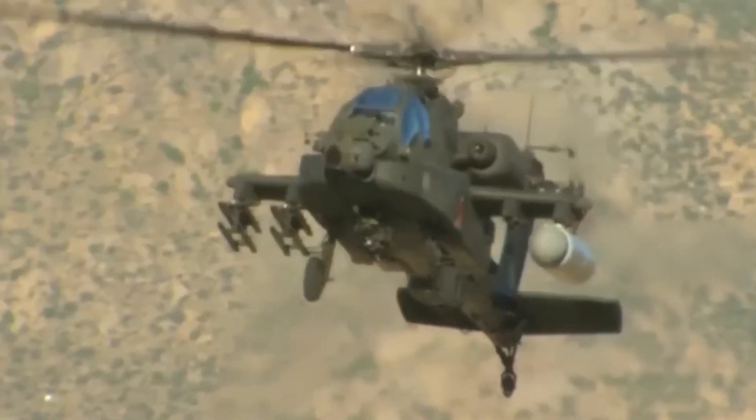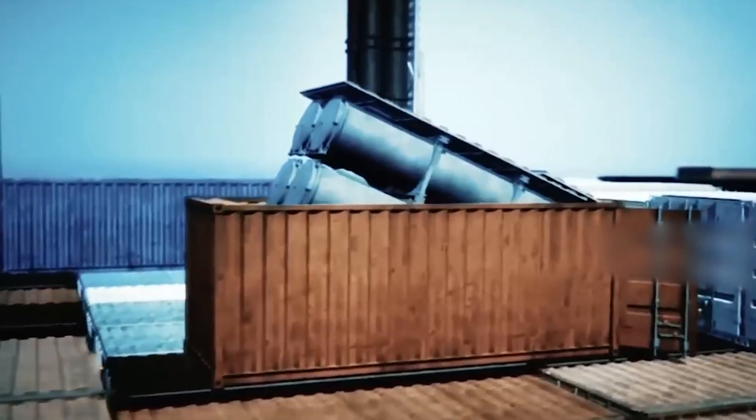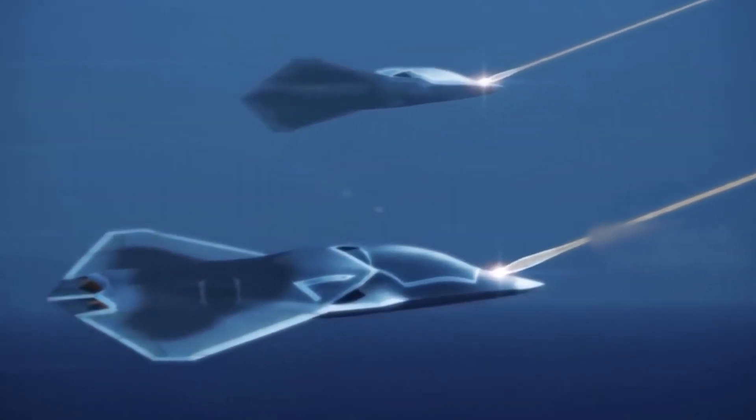Numerous experts speculate that its effectiveness depends solely on the line of sight, ensuring that any visible target can be swiftly engaged and neutralized. One of the most compelling aspects of Dragonfire is its remarkably low cost. At only $13 per shot, the weapon is a much cheaper alternative to conventional counter-drone and missile measures.